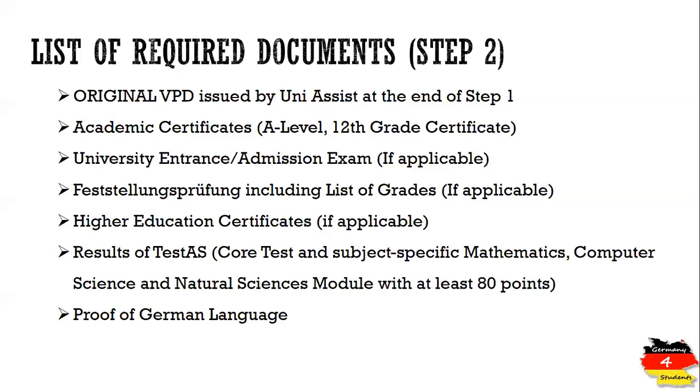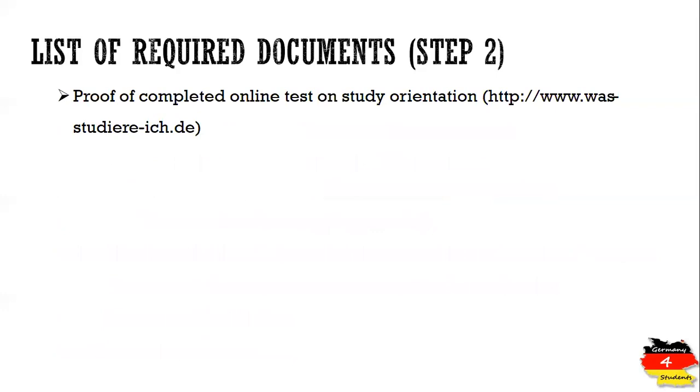You will need to demonstrate German language proficiency, especially if you have attended Studienkolleg where German language is also studied. You also need to provide proof of financial resources — there is a document on the university's website that you or your parents must fill out to show you have enough resources to cover your expenses during your studies. Additionally, you must send a copy of your passport. There is also a proof of completed online test on study orientation, which asks questions to determine how suitable you are for studying medicine.